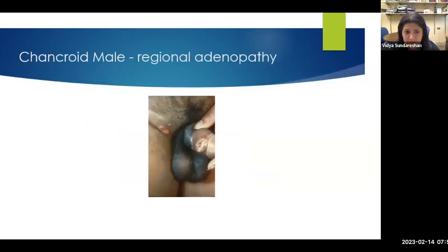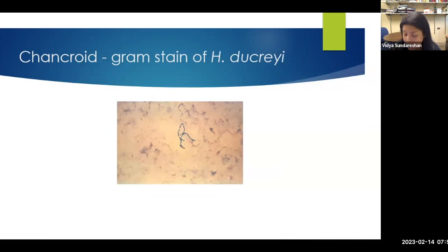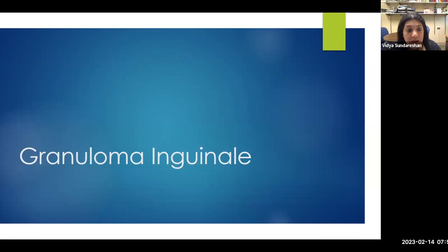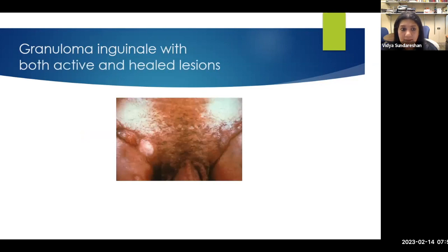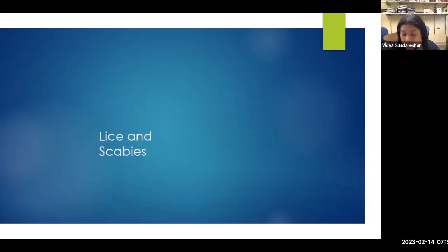Chancroid with Haemophilus ducreyi causes painful ulcers that can affect lymph nodes in the same way and cause abscesses. The gram stain appearance shows a Haemophilus gram-negative organism. Granuloma inguinale is also endemic in certain areas — seen a lot in India and other parts of the world. Granuloma inguinale kissing ulcers are common. We don't see much granuloma inguinale in our patient population here. Donovan bodies — Donovanosis — you can see the organisms intracellularly and identify them.